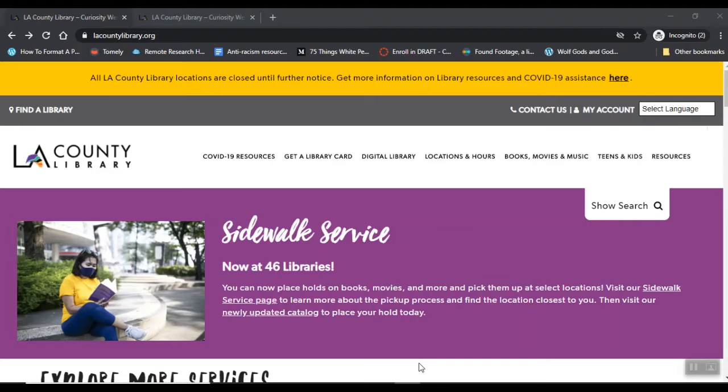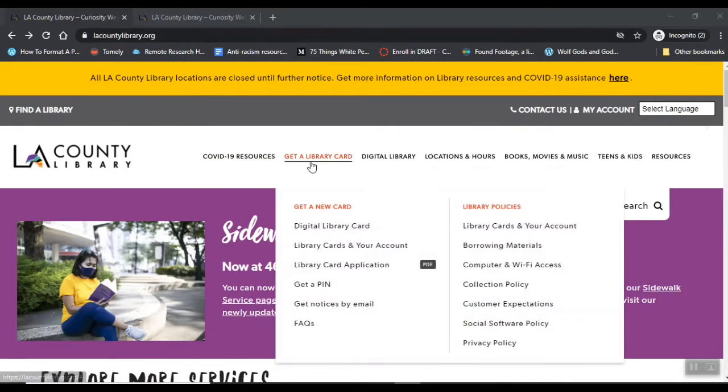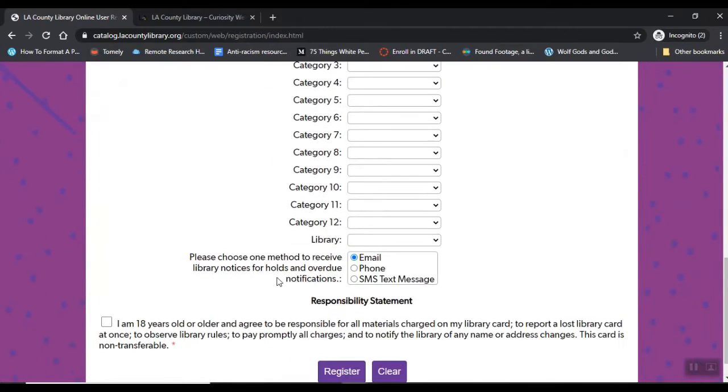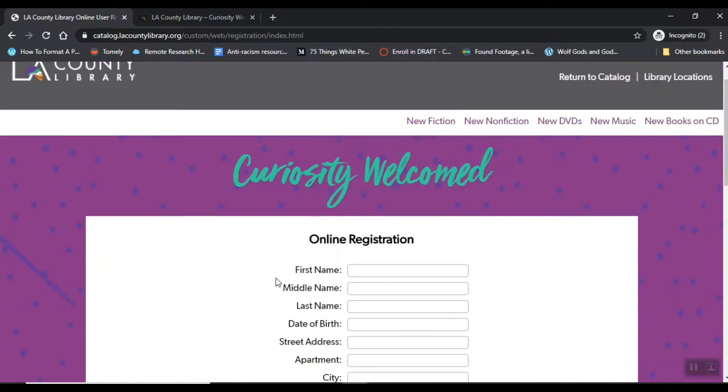Getting an LA County Library Card is as easy as filling out a form. All you have to do is go to their website, lacountylibrary.org, and go to Get a Library Card and click on Digital Library Card. It's going to take you to a form, which you're going to fill out, and then you'll instantly be given a library card number.